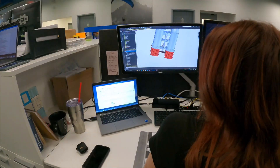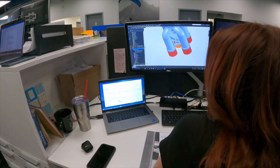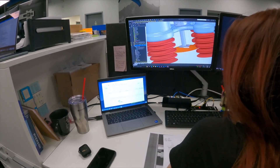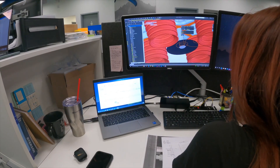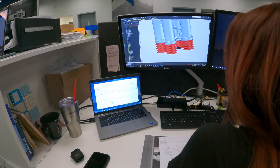What I do here is I work on the redlines. Redlines are when the mechanics or the engineers find a problem with the machine as it's being built — they write that correction down on the technical drawing of the machine and pass it on to me, where I make that change in SOLIDWORKS.